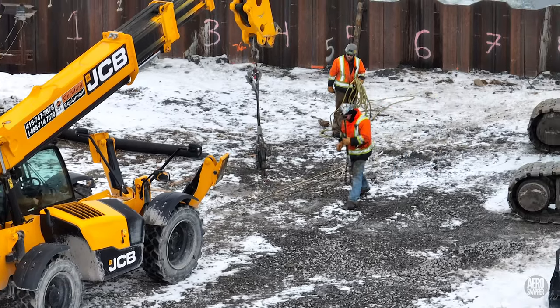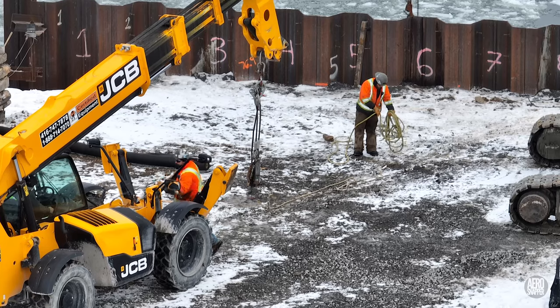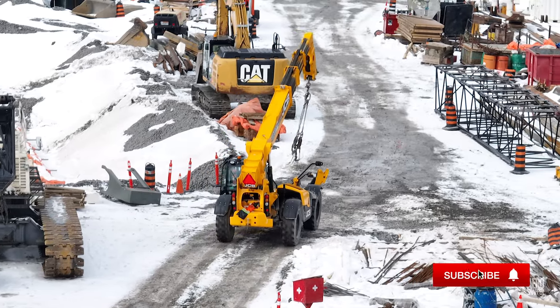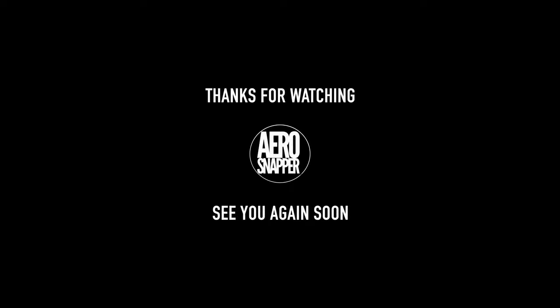And we'll finish today by watching it in action. Thanks for watching this update, and remember, if you want to keep up to speed with what's happening at the ferry terminals, please consider subscribing to the AeroSnapper channel.